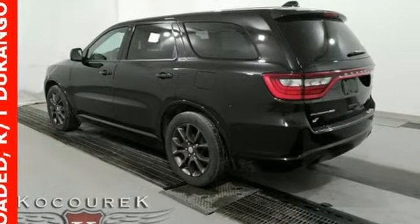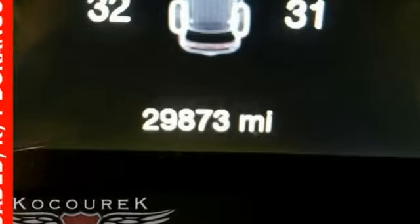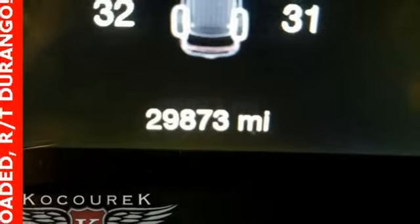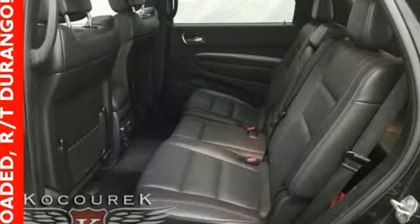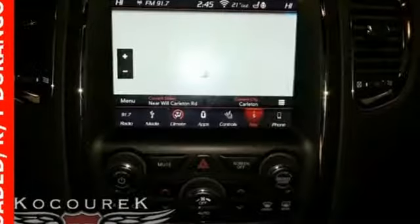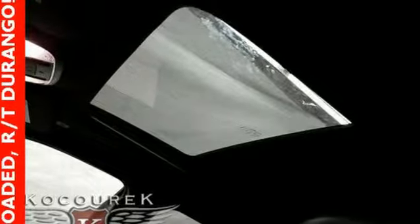V8 engine, dual zone climate control, streaming audio, configurable instrument gauges, heated steering wheel, power heated mirrors, external memory control, power sliding and tilting sunroof, doors and push button start proximity key, and heated and ventilated leather bucket seats.